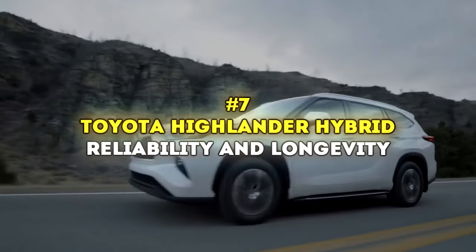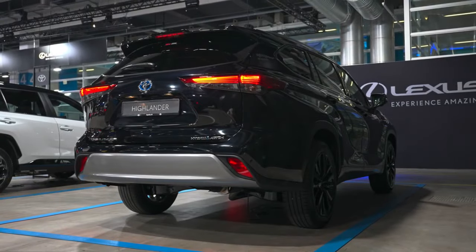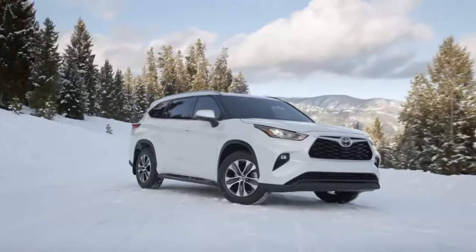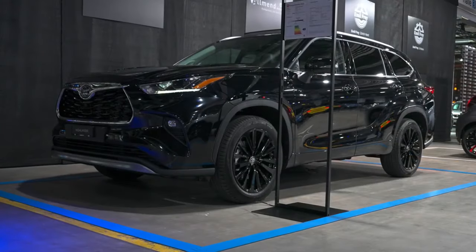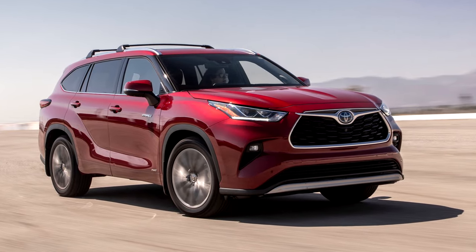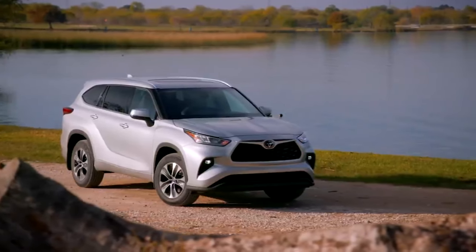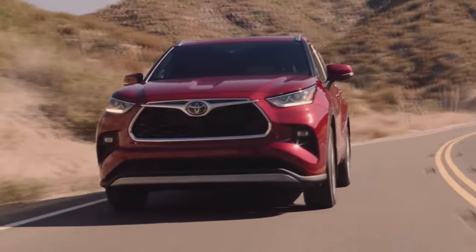Number 7: Toyota Highlander Hybrid — Reliability and Longevity. If you're in the market for a mid-sized three-row hybrid SUV, Toyota's got your back with the Highlander Hybrid. It's like they took the already solid regular Highlander and added sweet fuel economy to the mix. Under the hood, it shares the same hybrid powertrain as the RAV4 Hybrid, beefed up a bit for the extra weight — a 2.5-liter four-cylinder engine plus a hybrid system delivering 243 horsepower. It goes from 0 to 60 in 8.2 seconds. The ride is super plush, gliding over most bumps and keeping steady at higher speeds.